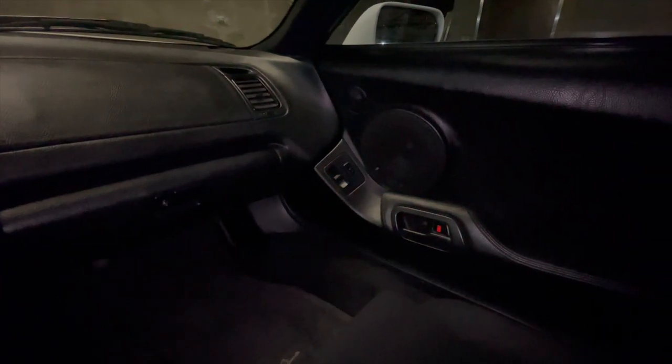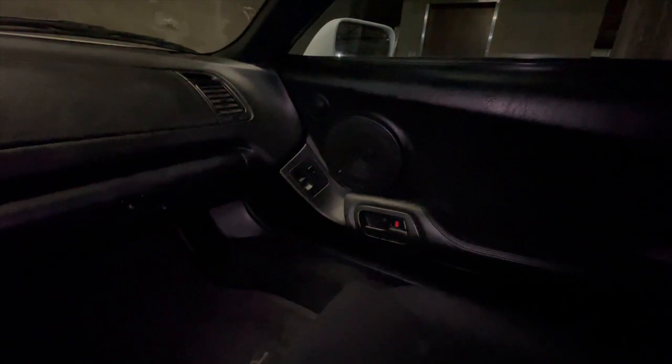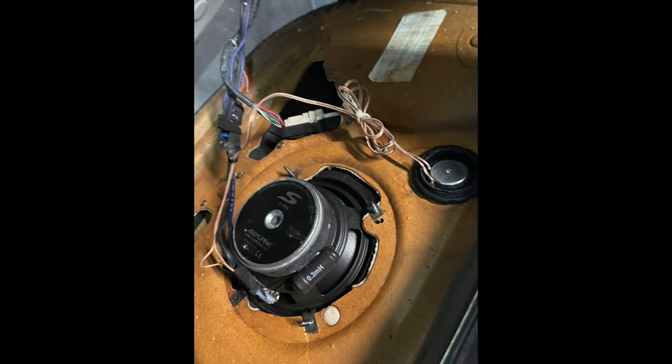Number one, they had screwed the actual speakers into the door cards — like this vinyl, cardboard, or particle board material — so basically the speakers were just flapping around. It didn't sound terrible, like they didn't make flapping noises, but it just didn't sound good.